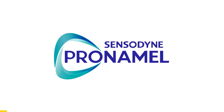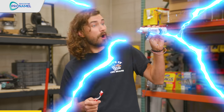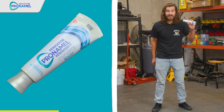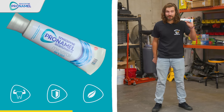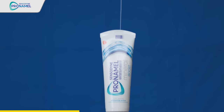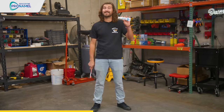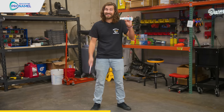Thanks to Pronamel for sponsoring this portion of today's video. Cars are fun, we know that, but adding boost to cars is even more fun. I wish somebody would add boost to boring old toothpaste. Pronamel mineral boost toothpaste — now we're talking. Boost up your routine to keep enamel strong, protected, and bright with Pronamel mineral boost. This toothpaste has been developed to strengthen your enamel's absorption of calcium and phosphate, plus tested to protect your teeth from acidic foods and drinks when you brush just twice a day.